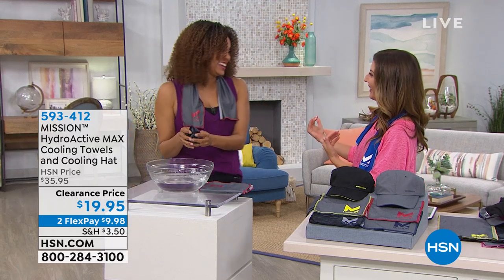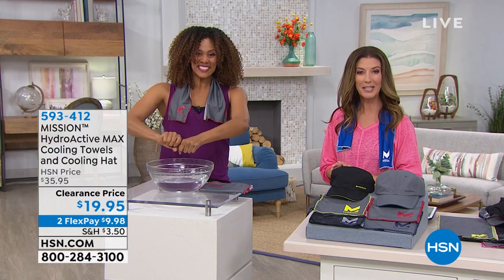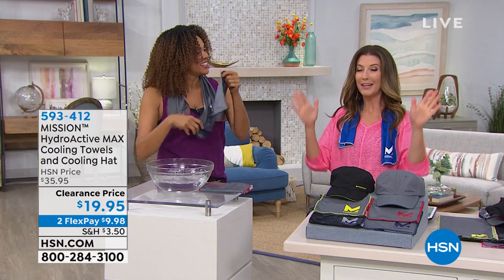I've got fur babies. You have godchildren — ten of them! Hello, kiddos. I hope they're taking care of you on this amazing Mother's Day. They're absolutely adorable, so sweet. Good to see you. Angie Corley is back. And guess what else is back? For the first time this season, the Mission Cooling Towels. They kind of have a fan following here at HSN, and my family and my friends love these.